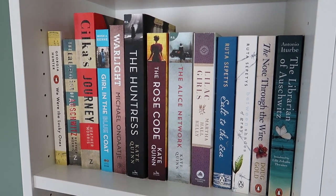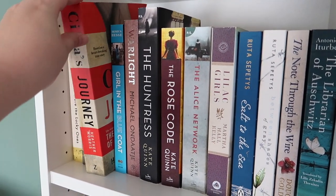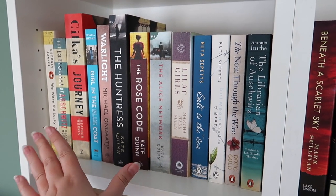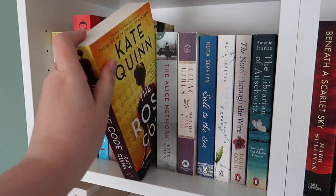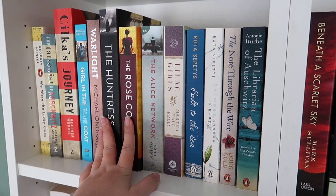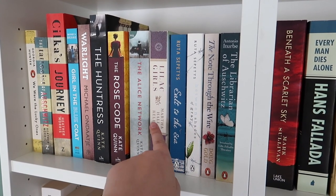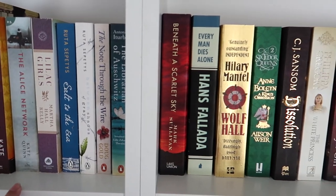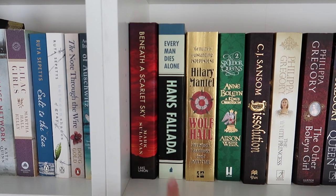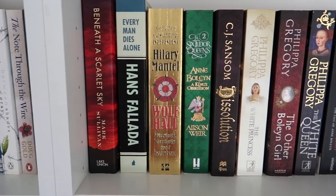Here I have my World War II historical fiction books and there are quite a lot — and these aren't even all of them. We have 'We Are the Lucky Ones,' 'The Tattooist of Auschwitz,' and 'Cilka's Journey' by Heather Morris — I really love those. I have 'The Alice Network' and 'The Huntress,' both by Kate Quinn, and 'The Rose Code' which I have not read yet but want to read soon because I love Kate Quinn. Over here are Ruta Sepetys's books as well — also very good.